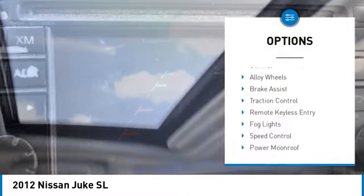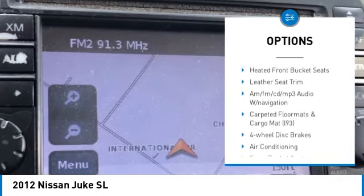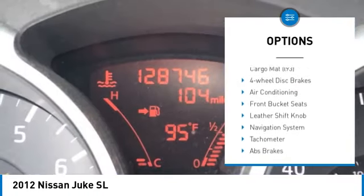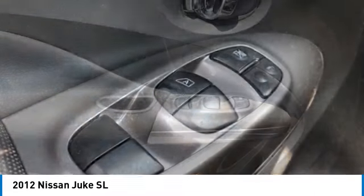Here are some of this vehicle's great options: electronic stability control, alloy wheels, brake assist, traction control, remote keyless entry, fog lights, speed control, power moonroof, four-wheel disc brakes, rear window defroster.